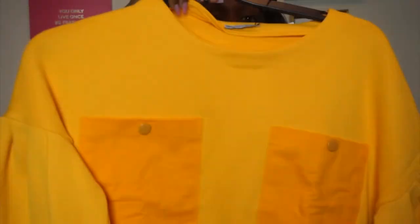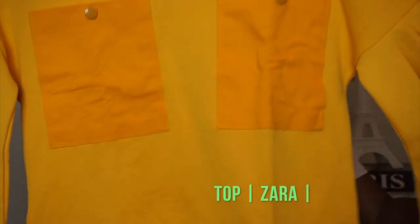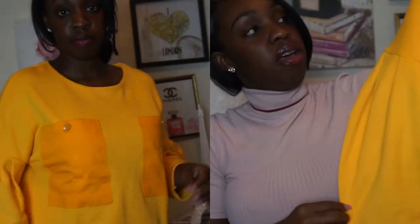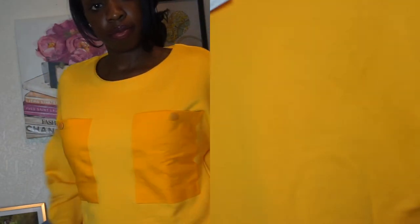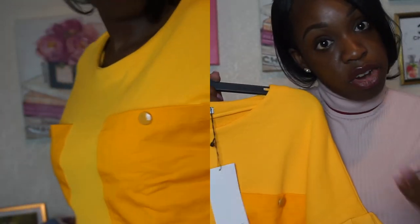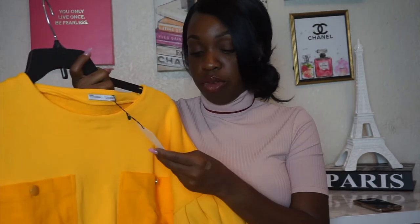This yellow top is from Zara — long sleeves with a fluorescent yellow color, just beautiful. You can't go wrong with this. Zara is actually having a great sale right now depending on where you're living, so I was able to buy this one for $12.99, which was pretty good and affordable for me, because I know Zara can make your wallet hurt.